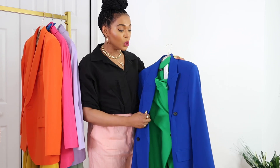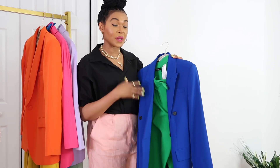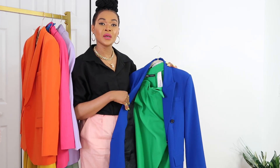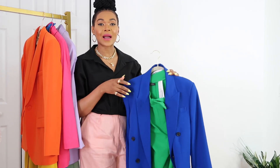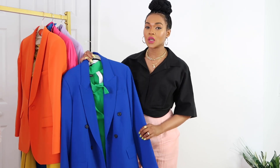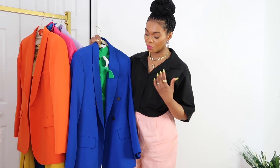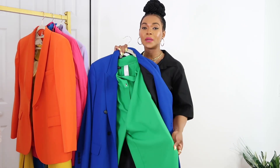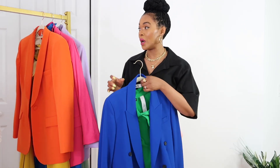Blue and green goes so well together. If you wear a blue blazer with matching pants it looks strong, but when you pair it with green it's a different vibe — and it's a nice vibe for work or going out with friends. It's bright and beautiful, and I love the way I paired the two of them.